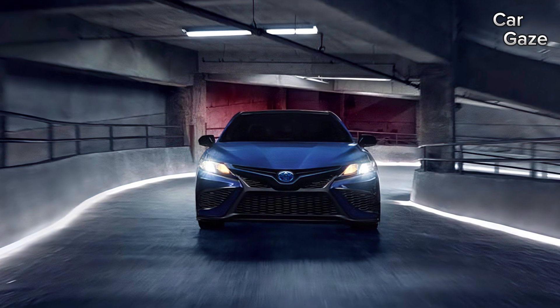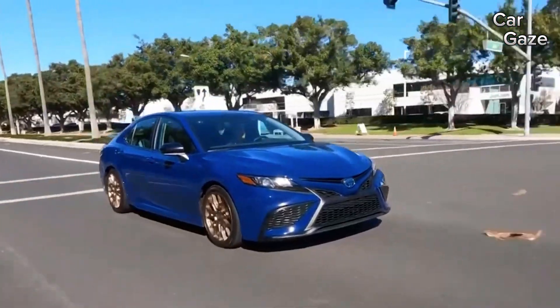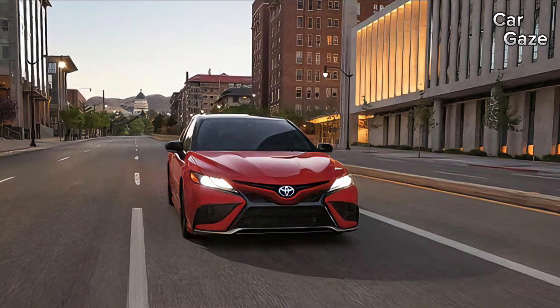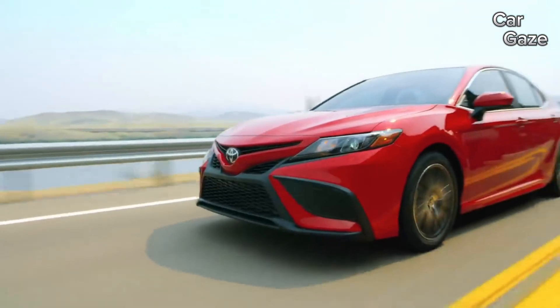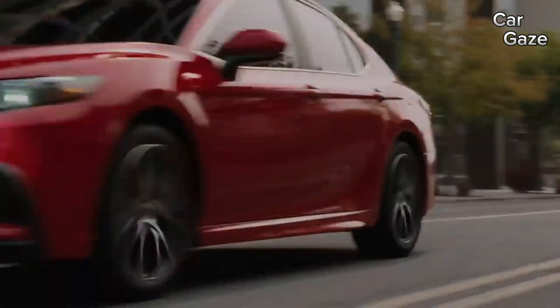The LE and SE non-hybrid models boast impressive fuel economy estimates of 28 MPG city and 39 MPG highway. Even the base LE Hybrid achieves remarkable ratings of 51 MPG city and 53 MPG highway. In real-world tests, the four-cylinder Camry SE exceeded expectations, becoming the most economical non-hybrid car tested.